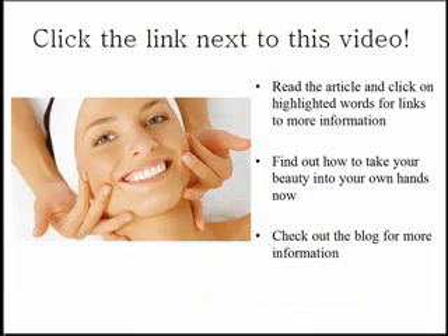Click the link next to this video. Read the article. Click on the links for the highlighted words for more information. Find out how to take your beauty into your own hands. Check out the blog. You won't be sorry.